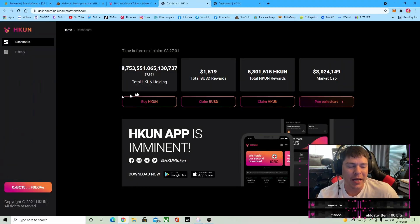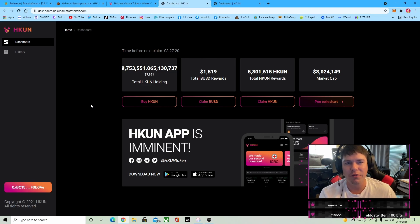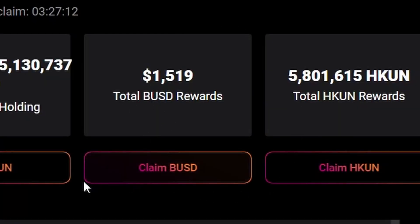So like I said, if you want to stack and get that compound Hakuna interest going, claim it in Hakuna token because this is just the beginning, guys. If you're more on the conservative side and you want to make sure you can take profits, then choose the BUSD rewards. That's not going to hurt at all, unless we really moon and then you're going to be crying.